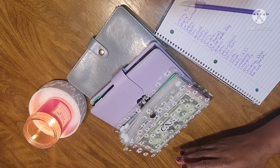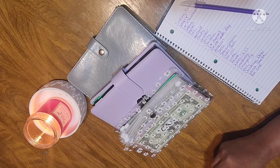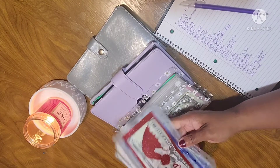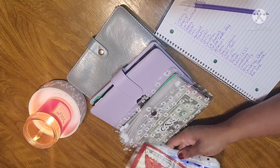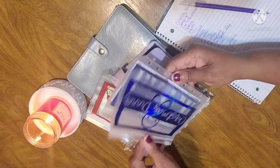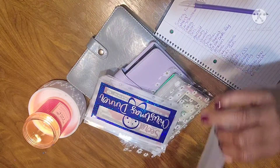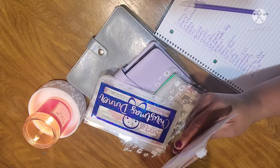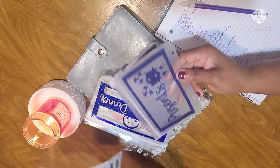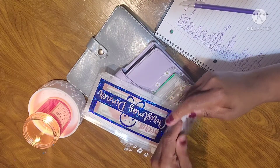I wanted to give a shoutout to Mel's Budget Life. Y'all, I won these cute envelopes in her giveaway. This one says Secret Santa, that one is Christmas Dinner, and that one says Presents. She put a $1,000 slip in the Presents envelope that says 'I made it.' Very pretty, y'all. So go check her out — I will put her link in the description box.